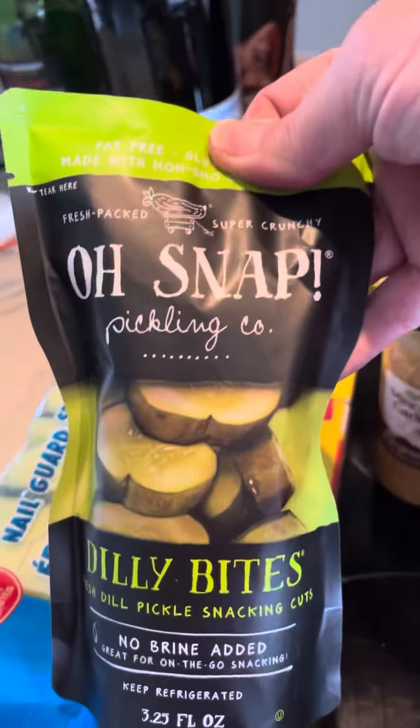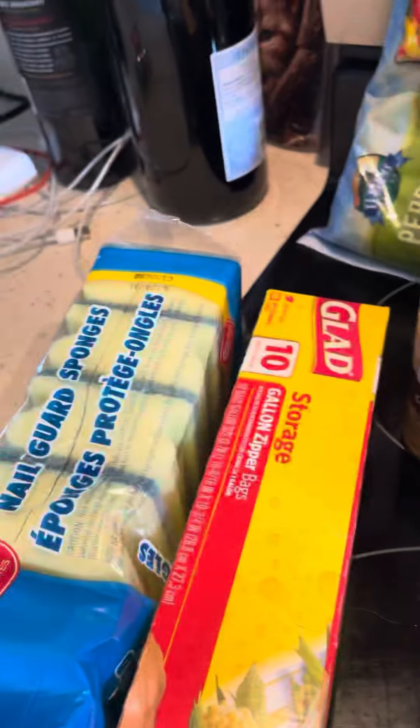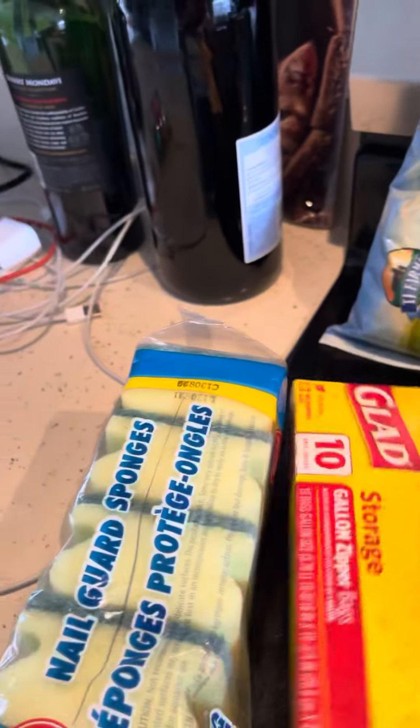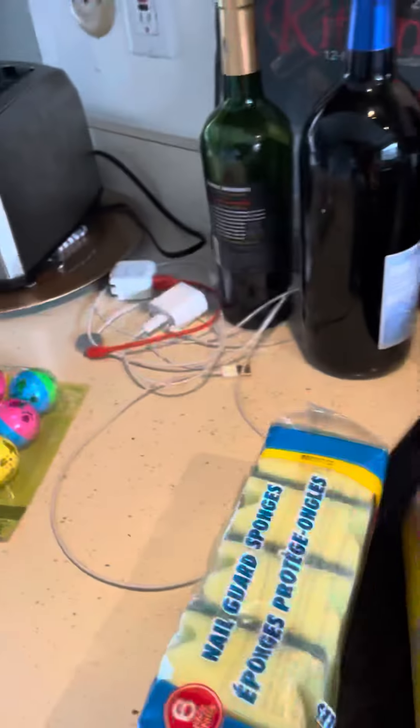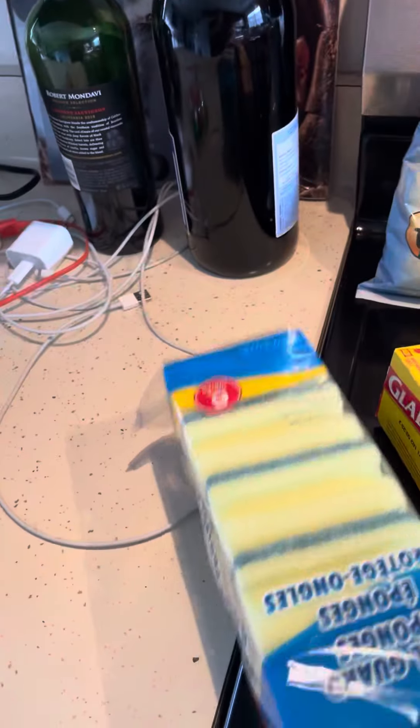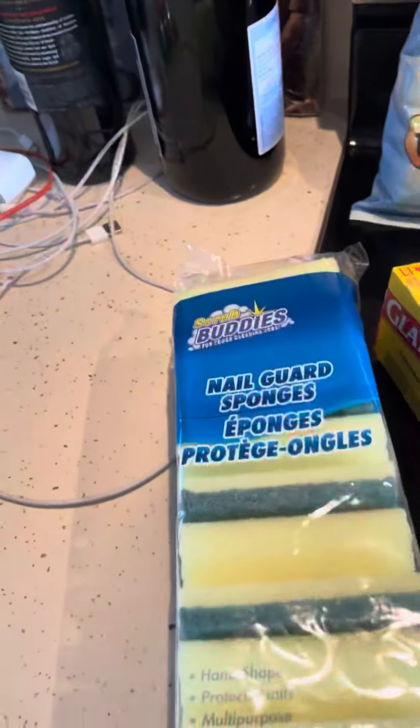I got Oh Snap Dill Pickles. And I also got — that's my favorite — those Coconut Rolls, that's my snack. I got some Peppers. I got 10 Glade Bags. And I always get my staple of these Nail Guard sponges, and there's six in there.